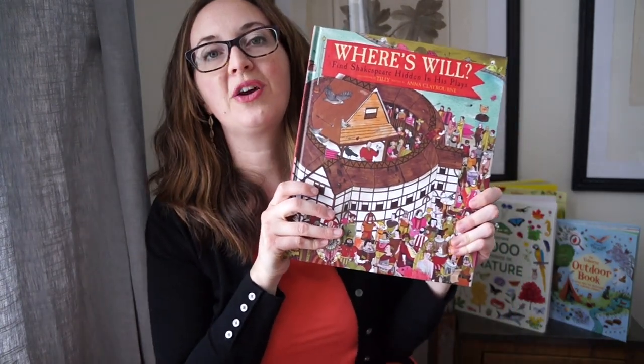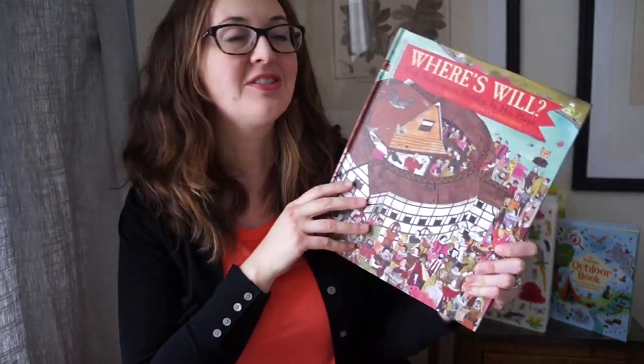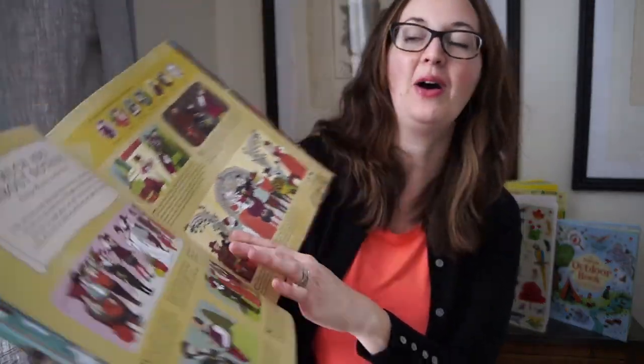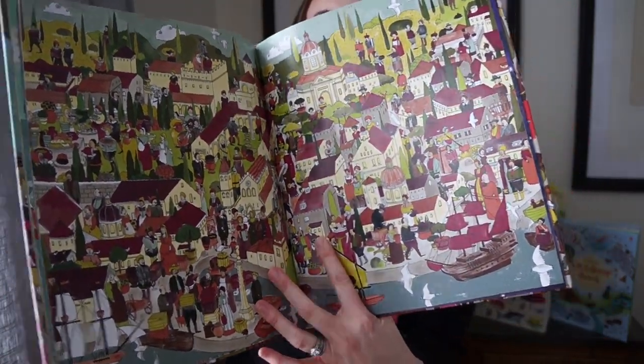Lastly, we have a really fun kind of Where's Waldo book — this is 'Where's Will.' We also have 'Where's Jane' and 'Where's the Ballerina.' The ballerina one takes the child through various famous ballets, and Where's Jane is of course set within Jane Austen's novels. This one is Where's Will — you're going to look for William Shakespeare in his plays. This page is Much Ado About Nothing, and you find him in the various scenes from that play. It might not be exclusively Charlotte Mason, but it's exploring Shakespeare even further.